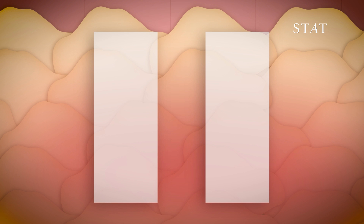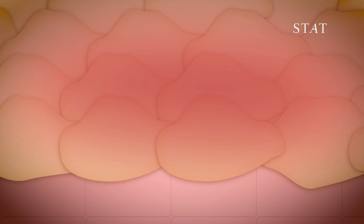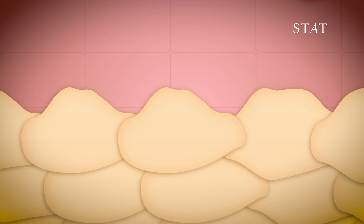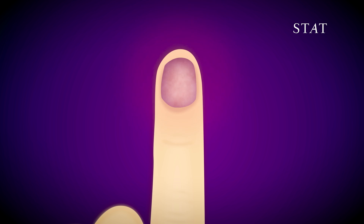But if that temporary pause happens, then part of the nail may not be connected properly to the rest of the nail that's coming after it. And in that case, it can fall off because it's not properly attached.